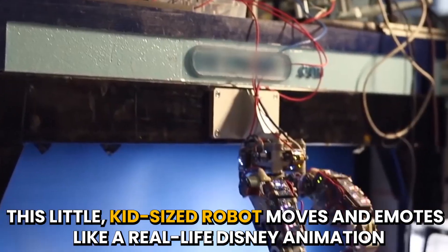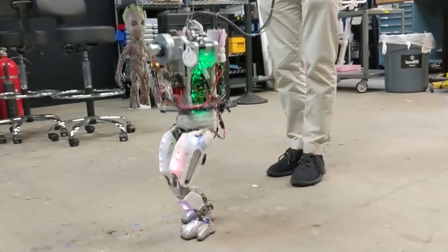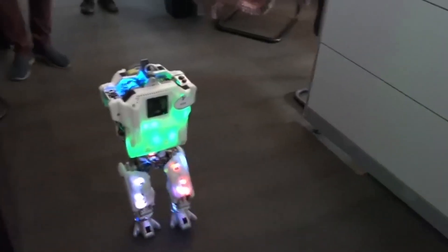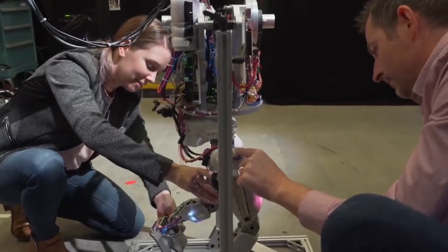This little kid-sized robot moves and emotes like a real-life Disney animation. It can do more than simply walk. Disney appears to be ahead of some of the main players in the AI area when it comes to building advanced robots that actually look attractive.